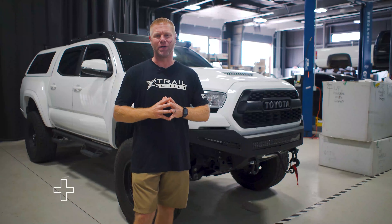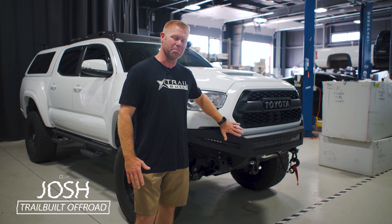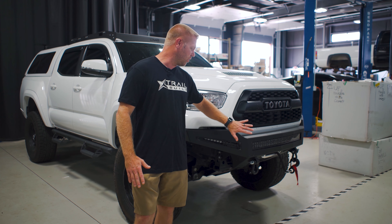Hey, what's going on guys? Josh from Trail Built back in front of you today because we have Sean's built-up Tacoma here in the shop. We just got done putting an Addictive Desert Designs bumper on it, so we're going to get into a little bit about who ADD is and why they make some kick-ass bumpers.